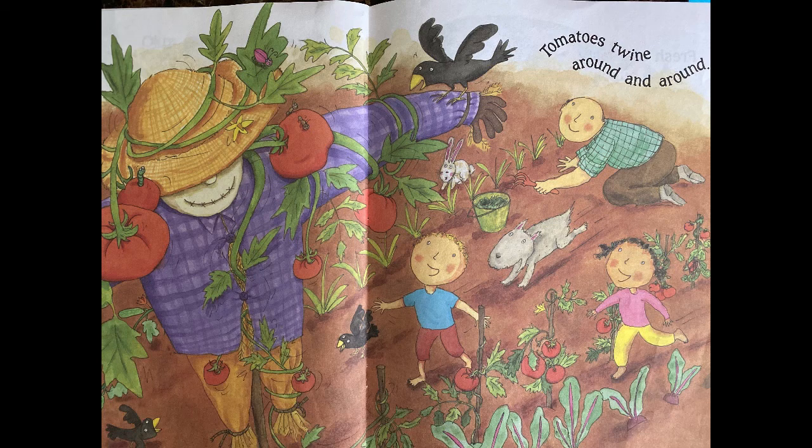Okra grows up, onions grow down. Tomatoes twine around and around.